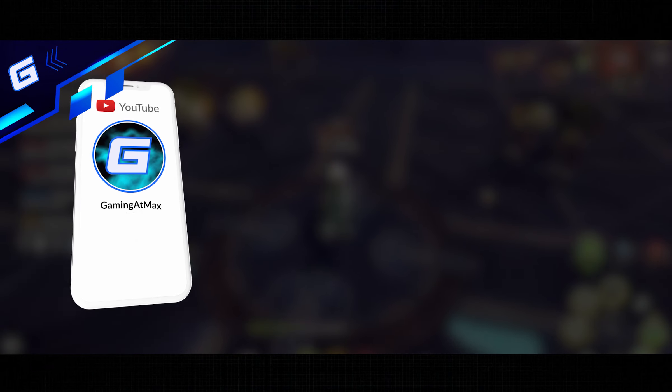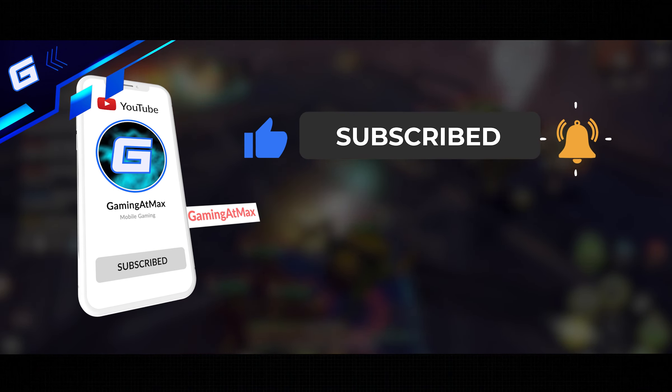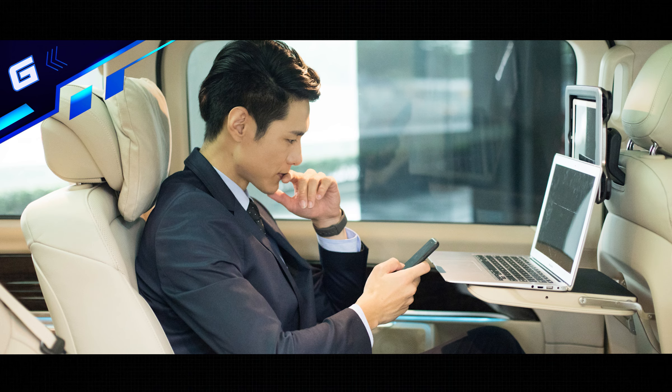Talking about cross-platform gaming though, did you know that you can play any PC exclusive games on your phone or tablet devices without them being cross-platform at all? Let's have a quick look at our sponsor for this video, Austin Remote.